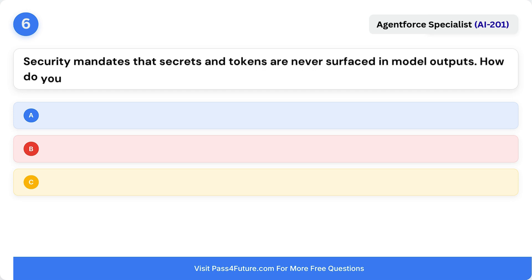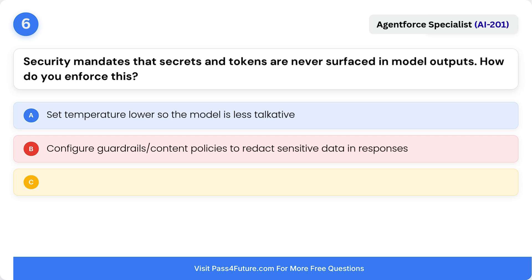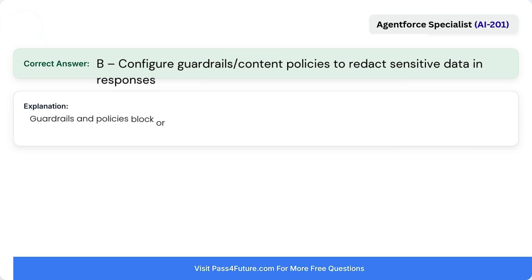Question 6. Security mandates that secrets and tokens are never surfaced in model outputs. How do you enforce this? A. Set temperature lower so the model is less verbose. B. Configure guardrails or content policies to redact sensitive data in responses. C. Train users not to paste secrets. The correct answer is B: configure guardrails or content policies to redact sensitive data and responses. Guardrails and policies block or sanitize sensitive content before it reaches the end user.